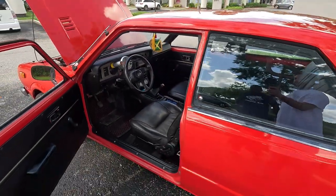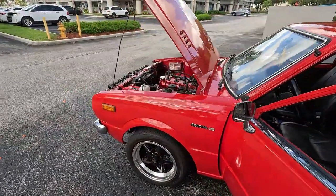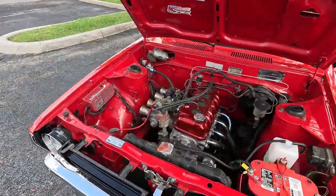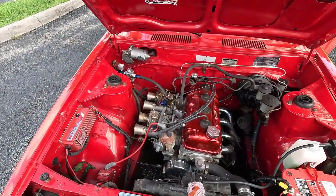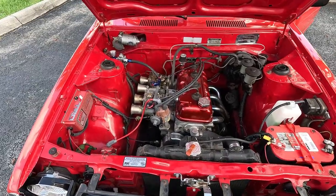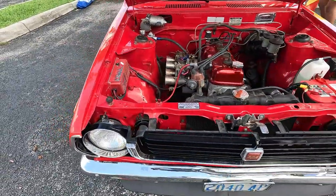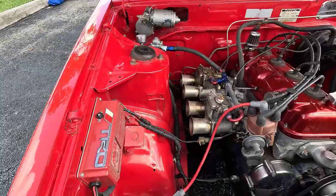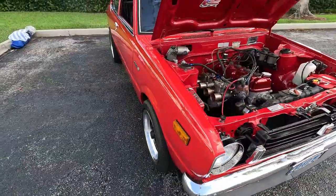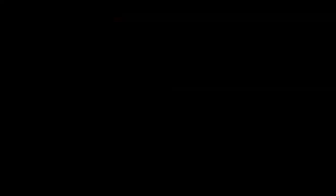Can I crank it up? Let's hear what the big 2-liter sounds like. Just like that.